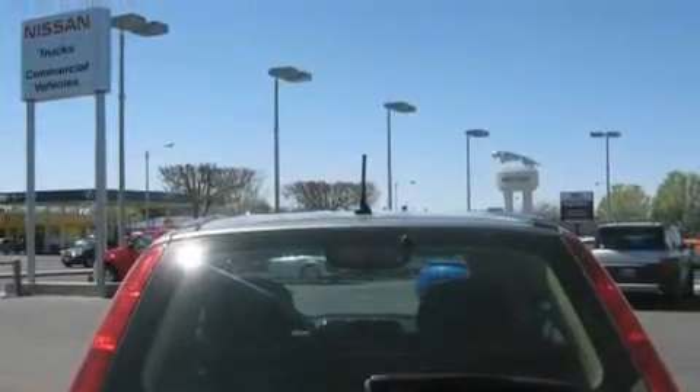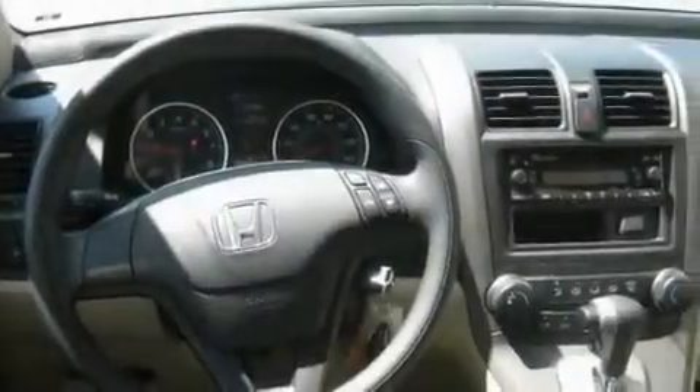A security system, a low tire pressure indicator, and a keyless entry system. And this vehicle has fewer than 18,000 miles on the odometer.